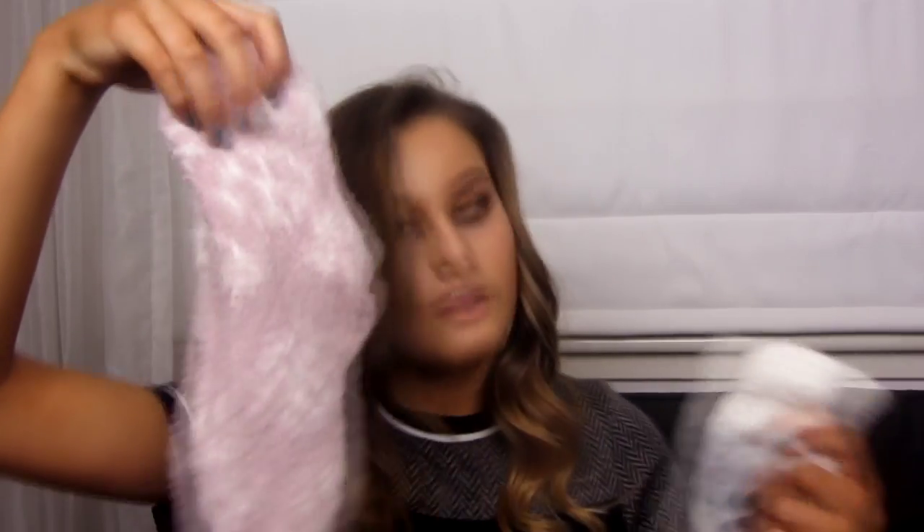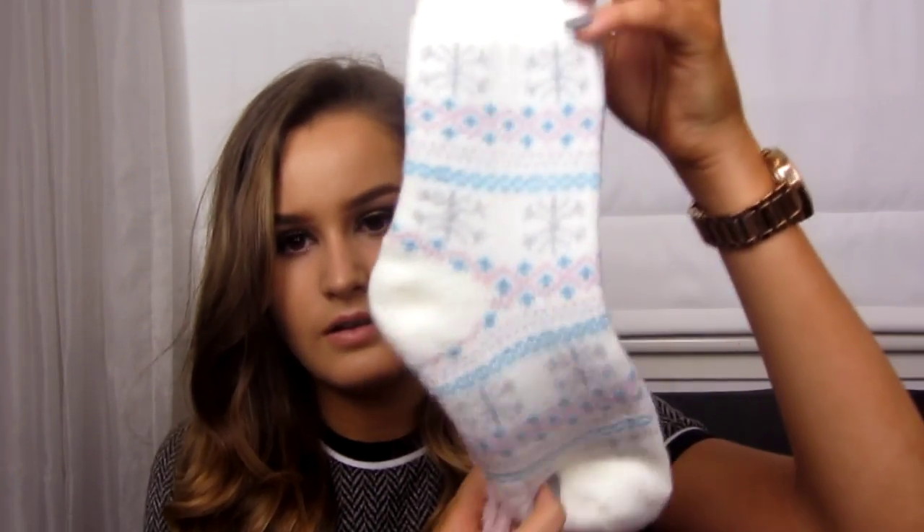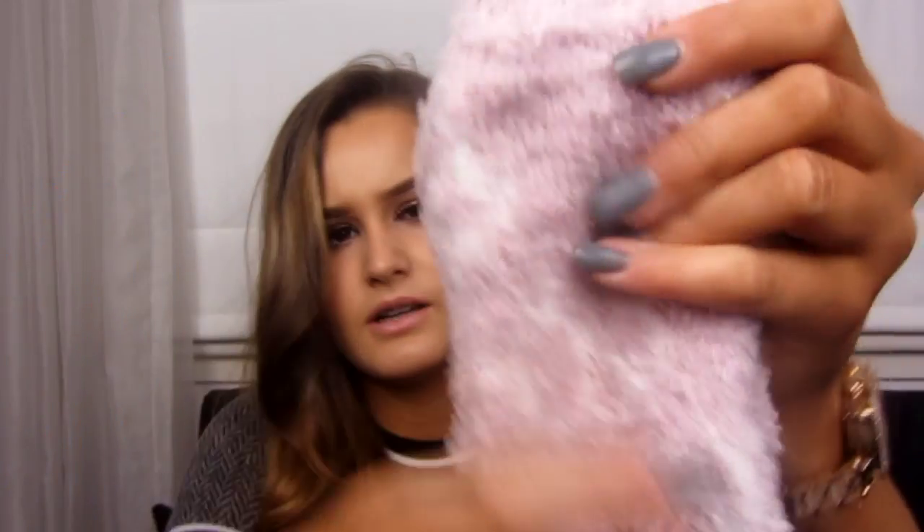I also got some socks — I've already wore a pair. These are fluffy socks that came in a set. There are these ones with a kind of Christmasy design in a lilac colour with snowflakes on them.